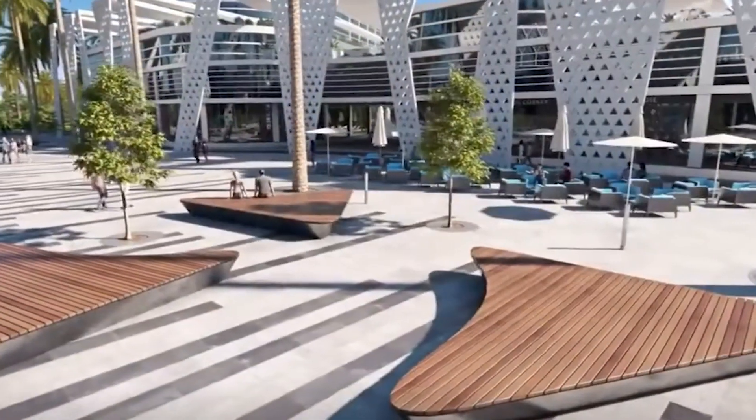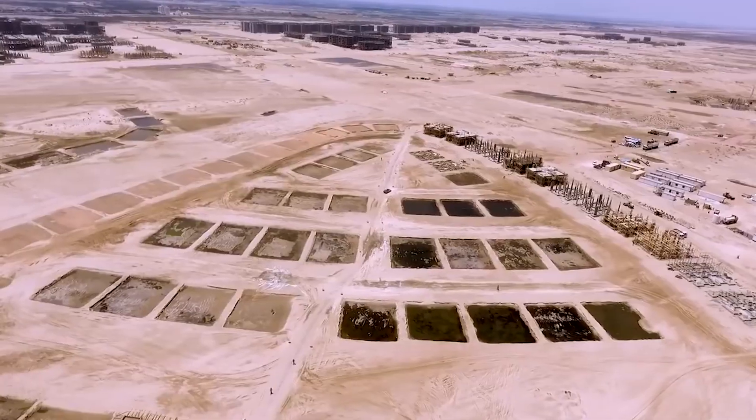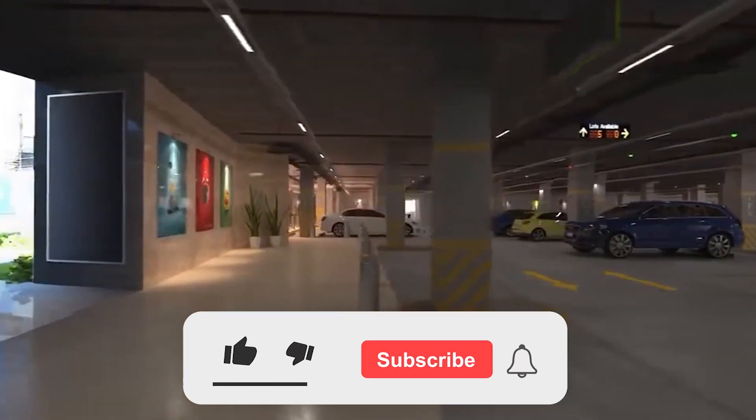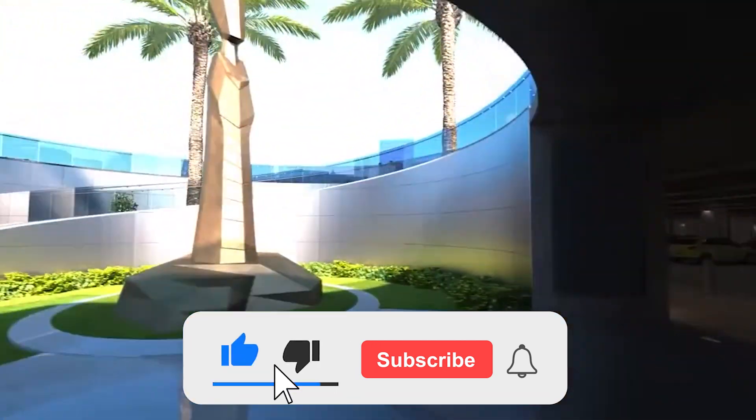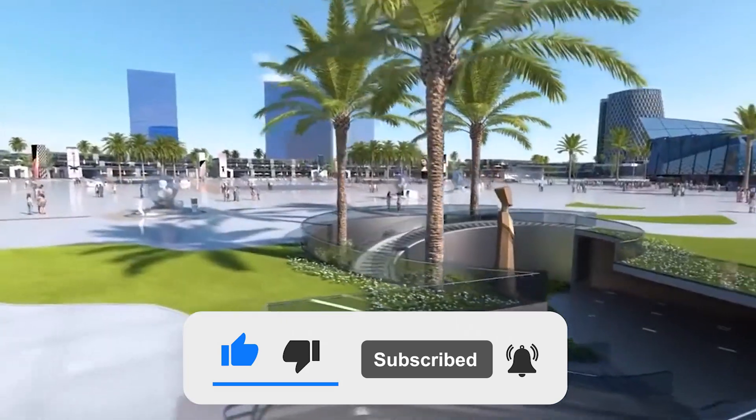Would you like to visit the new Mansoura City after the construction process is done and dusted? Do let us know in the comments section below. If you like this video, do leave us a thumbs up and consider subscribing to our channel. We will catch you in the next one. Until then, peace.